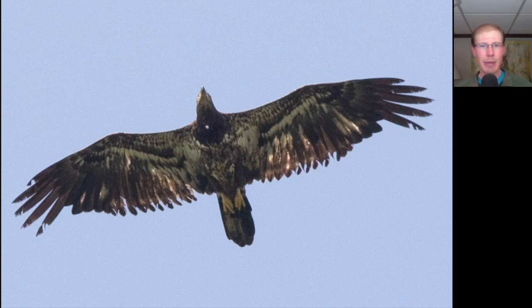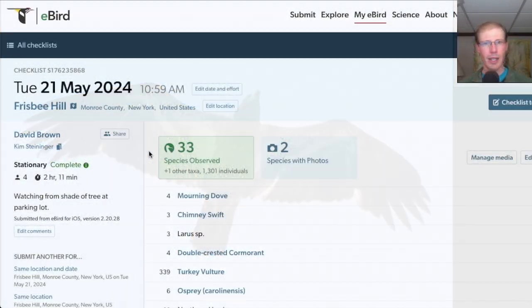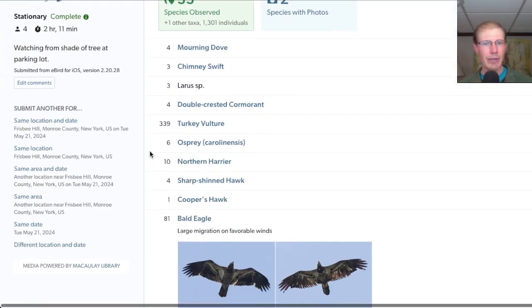We had a steady stream of bald eagles as well. Here we have an immature and here we have a juvenile bald eagle. We had 33 species at Frisbee Hill.